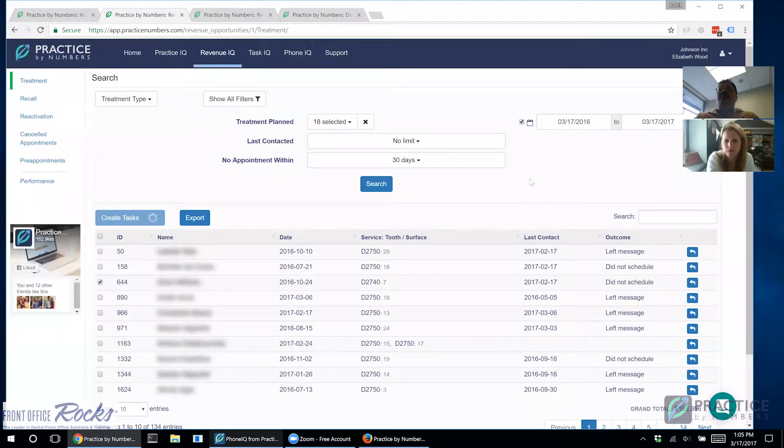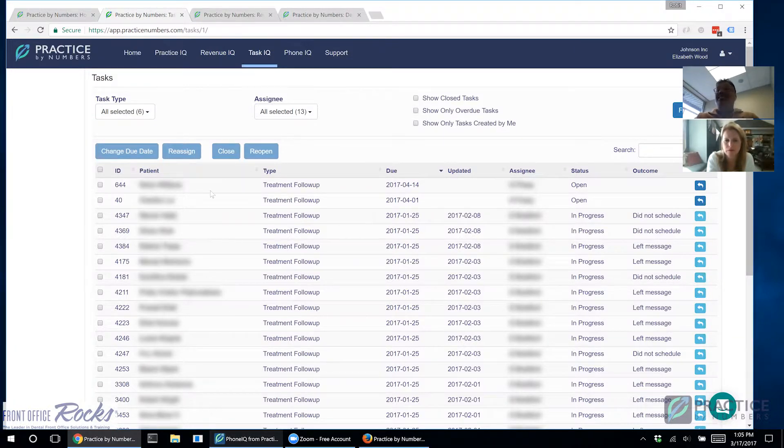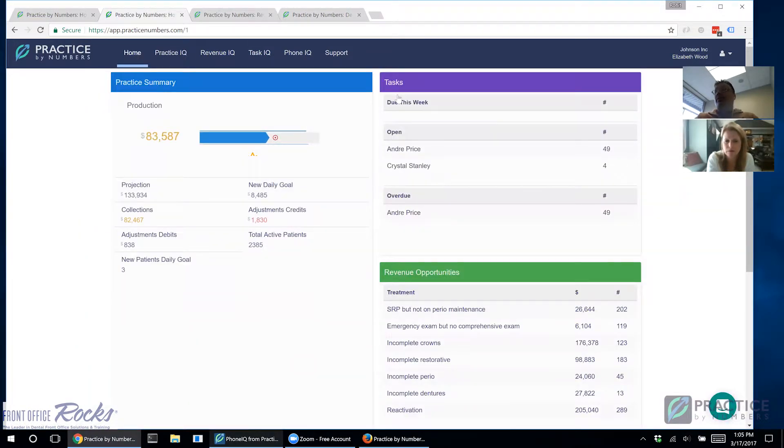Once you create this task, it exists in your Task IQ dashboard showing all tasks and their due dates. It will show up on the home page of whoever it's assigned to when they log in — displaying how many tasks are due for a patient and how many are due this week. As an office manager, doctor, or team lead, you can look in there and see that follow-up calls are being scheduled and that patients are in communication with you.